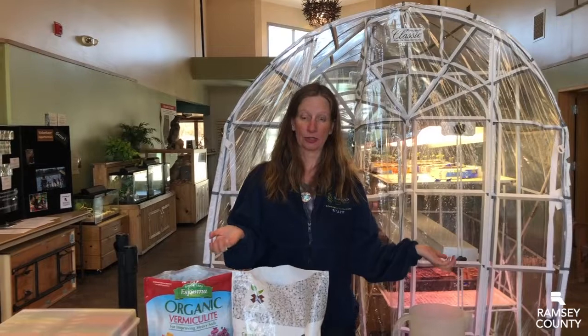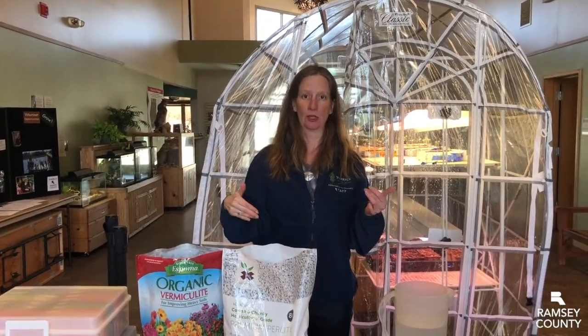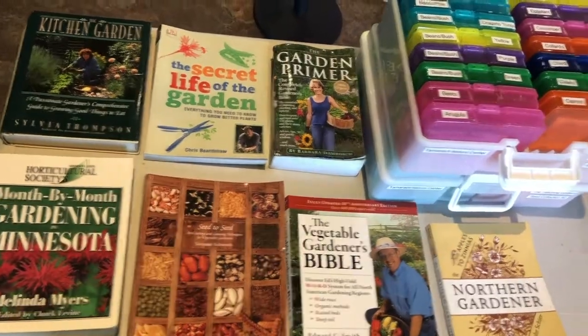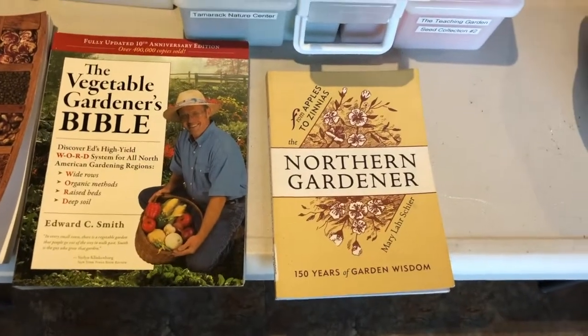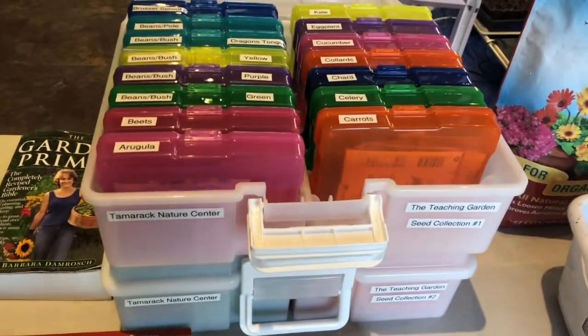I'm going to show you some resources that you could use if you are starting seeds at your house. A couple of resources that are great for gardening are garden books. There are lots and lots of garden books, lots of different varieties, and you can look them up online and explore different options.